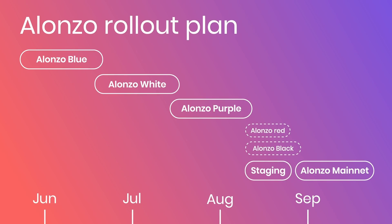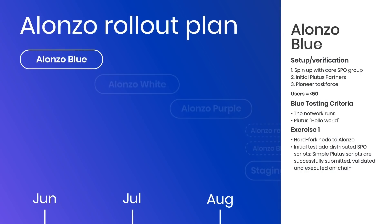If we recap on the roadmap, you'll see that we've color-coded the plan to make it clear, representing different stages of development as we gradually build out the network and its functionality. We have blue, white, purple, and so on, all the way through to mainnet. Where we are right now is in the middle of Blue, and what we're trying to achieve is a stable network running with people connecting via their nodes, having set them up successfully and writing transactions to the ledger.